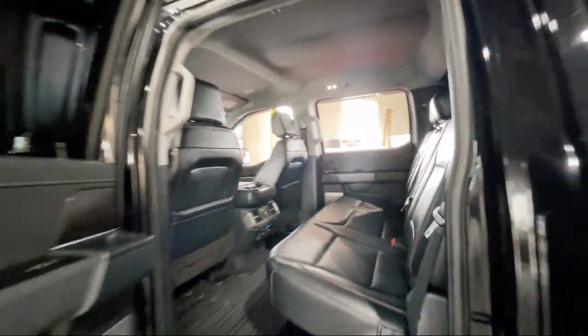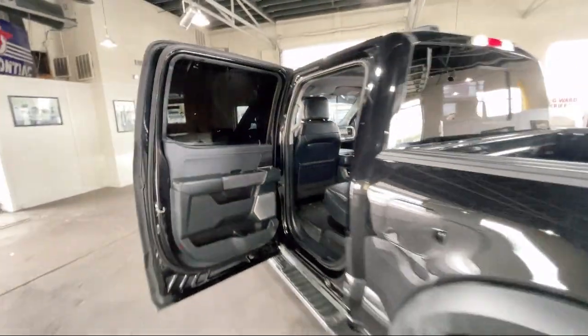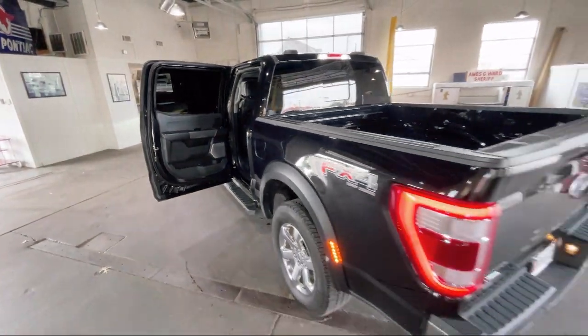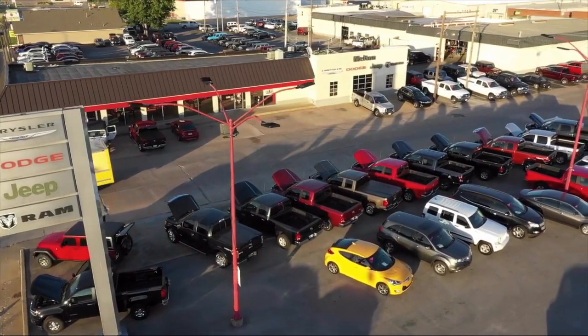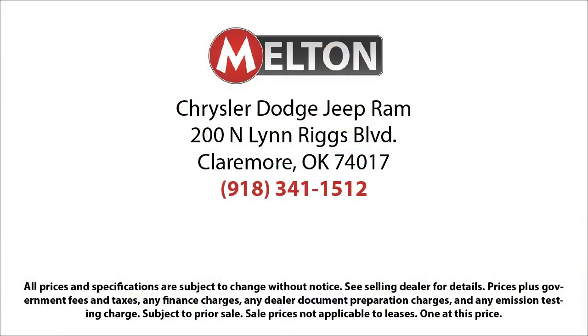We have earned the coveted J.D. Power Customer First Award for excellence and have won the Customer Satisfaction Award for Oklahoma three years running. Come see why our customers say, I drive Melton.